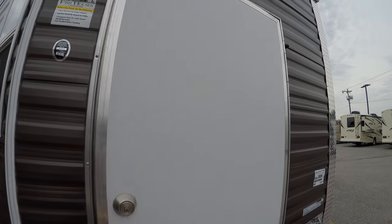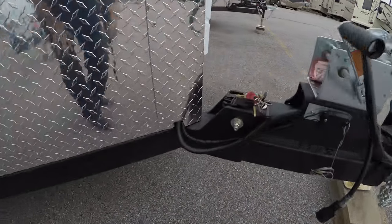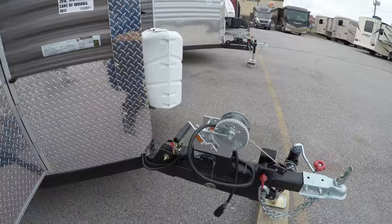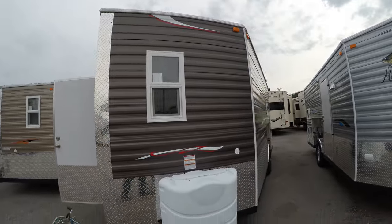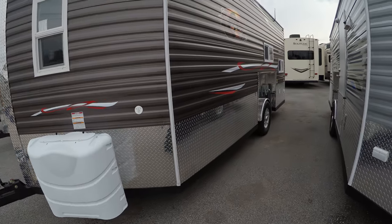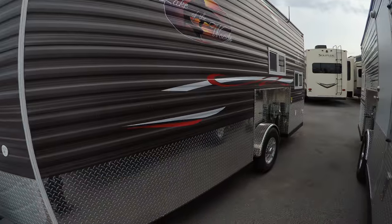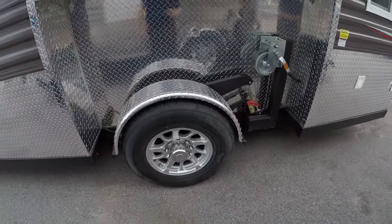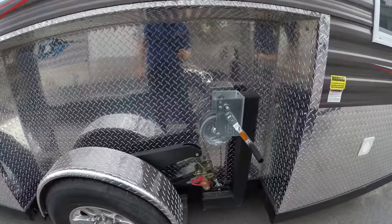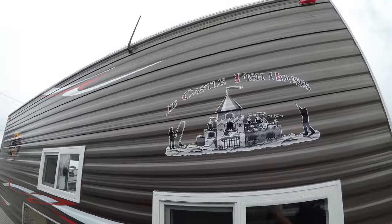Nice big door, nice and wide. The frame is coated to protect it as you travel on the salty roads. Comes with two 30-pound propane tanks — those are full. It's got the higher sidewalls, really gives it a nice high ceiling. Eight lug aluminum rims, stainless steel cables, and a radio antenna up top.